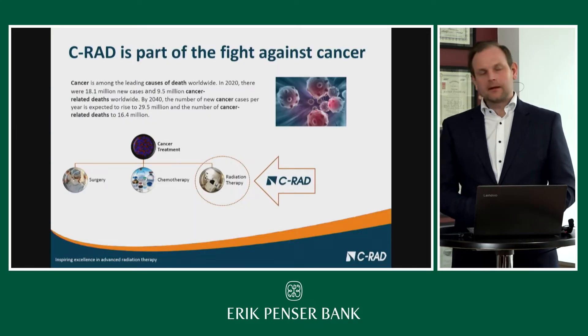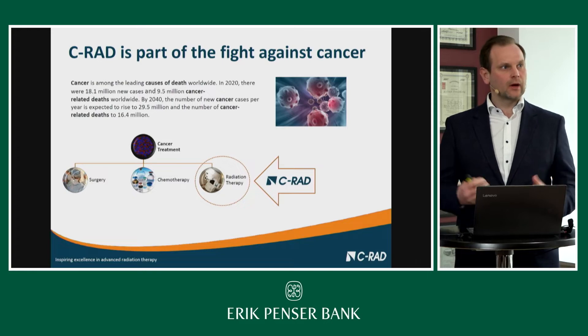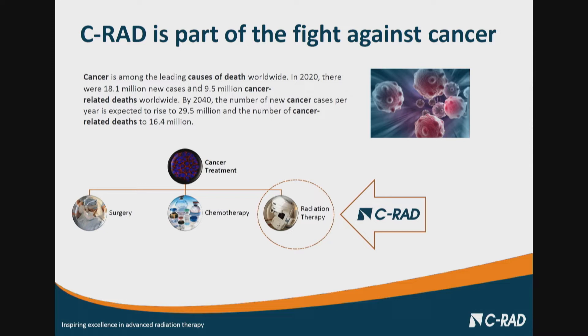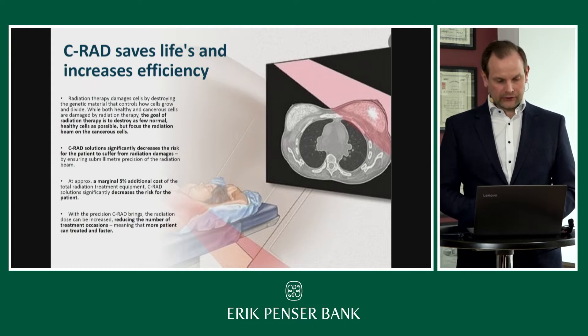If we take a closer look at the market, cancer treatment is conducted in three different ways: surgery, drug therapy or chemotherapy, and the third modality is radiation therapy. C-RAD's products are focused on the radiation therapy market. C-RAD solutions contribute to a much more precise treatment, creating safety for the operator and the patient, while also creating an efficiency advantage — all at a cost of approximately 5% of the total investment a center needs to make in the treatment system.